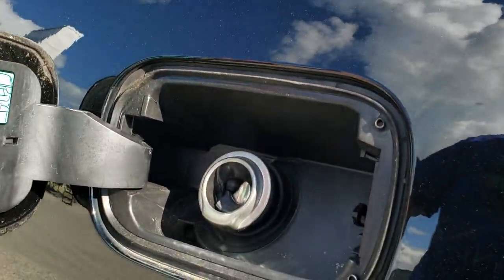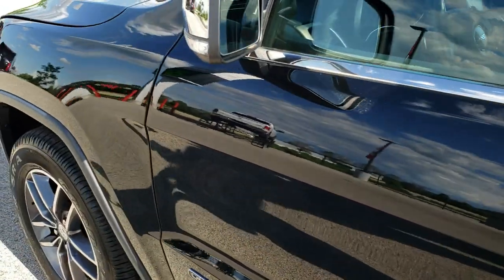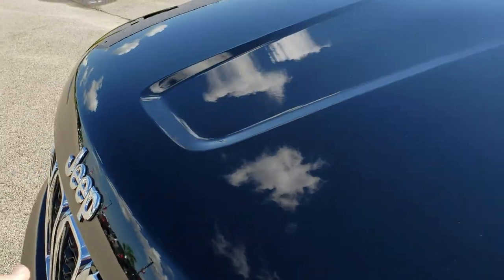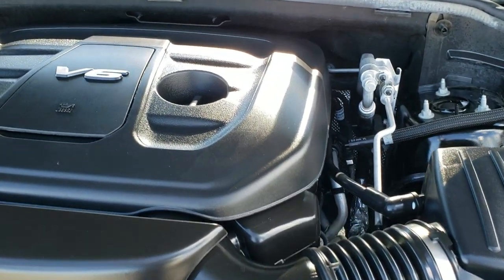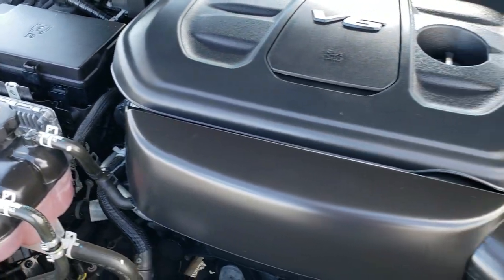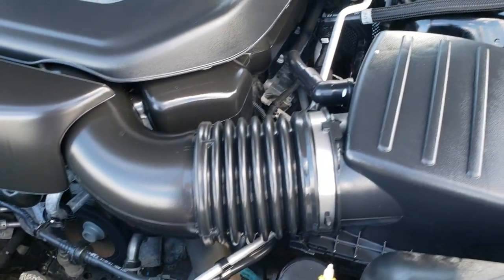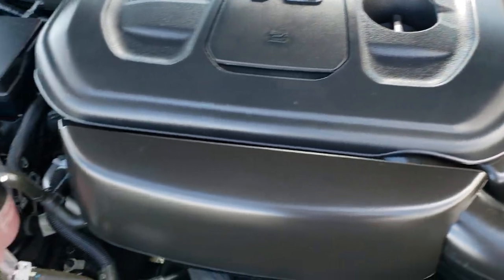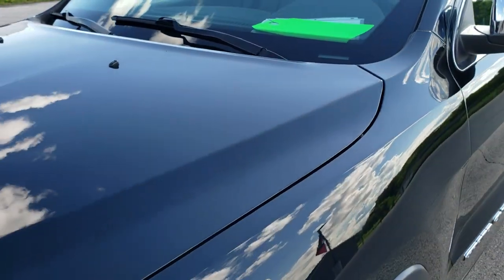It does have the capless fuel fill too — a nice feature to show you. Now under the hood, we have the award-winning 3.6 liter Pentastar V6 motor. This Jeep has been fully safetied and inspected by our service shop, has a fresh oil and filter change, all the fluids have been checked and topped off, and this one is 100% ready to go with four brand new tires.